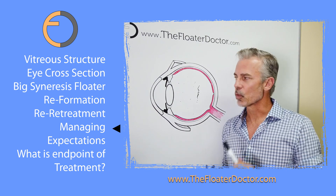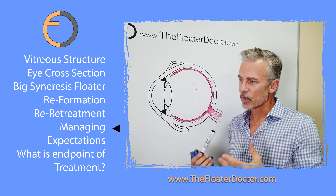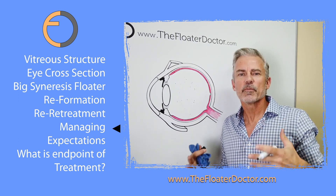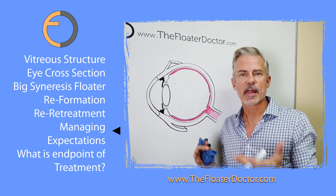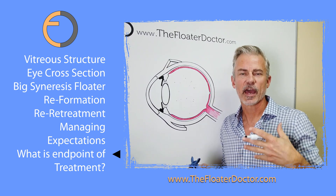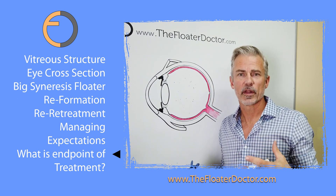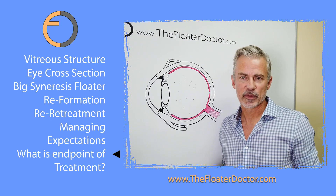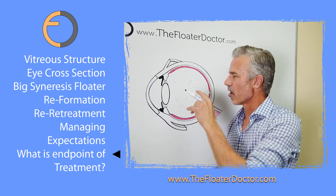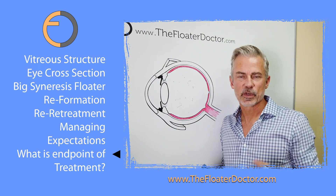Usually you can work through the reformation. Eventually there's just less and less of that protein substrate available to reform. And when all is said and done, it's still going to be imperfect. Talking about expectations — the end point of a successful treatment is a lot, lot better, not perfection. Although I'm trying for 100%, I don't want anyone to expect this will return to crystal-clear spring water or the quality of vitreous when you were 13. It just doesn't happen like that.